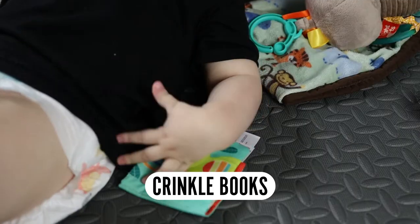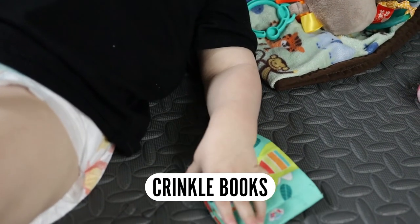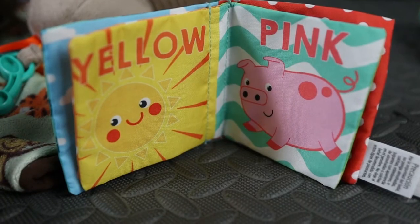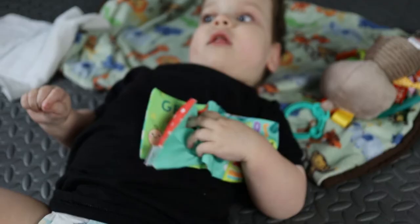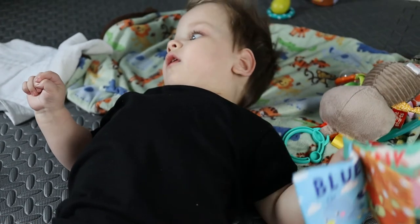Cloth or crackly plastic books. They're not always books — it can just be a fabric with crunchy material on the inside. The sound of those Emmett absolutely loves. It's a great distraction because it's kind of loud. It also stimulates his brain to find the noise and teaches him to use his hands and muscles to make the noise himself.